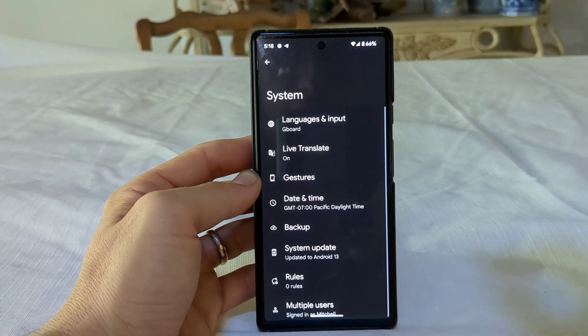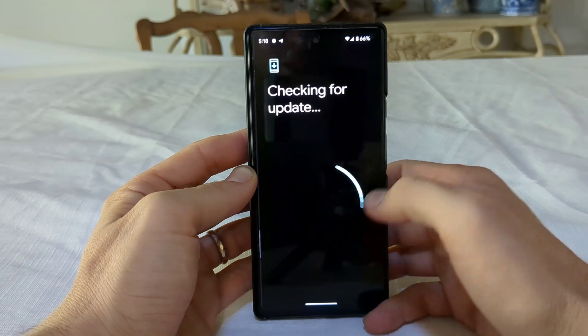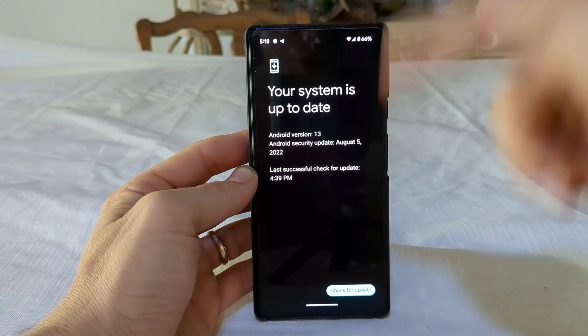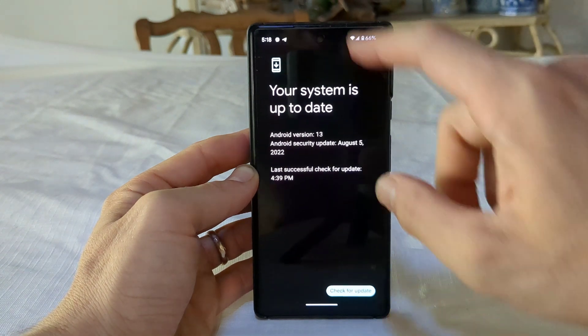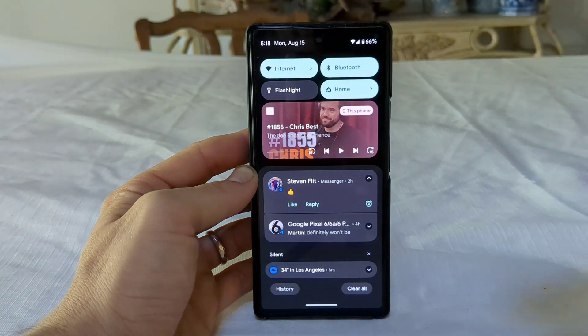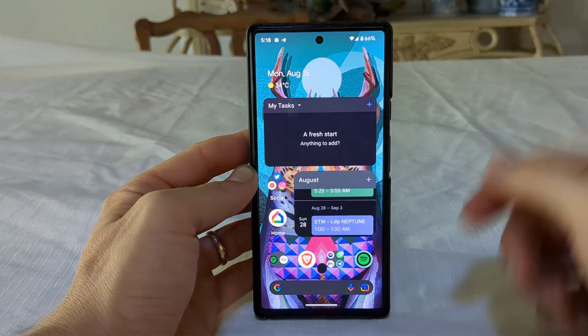Attention Pixel owners: if you own a Google Pixel 6 or Google Pixel 6 Pro, Android 13 Stable is out. Officially today, it's August the 15th, and you can go ahead and download the Stable version of Android 13.